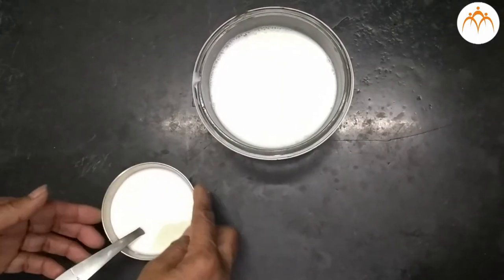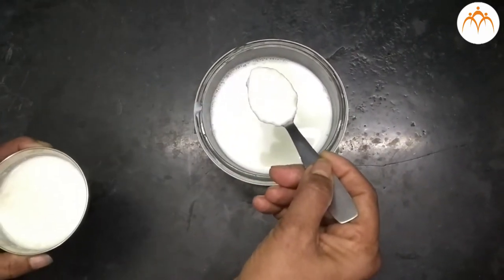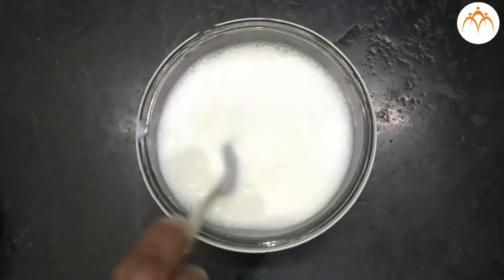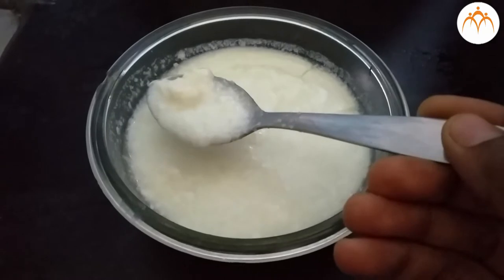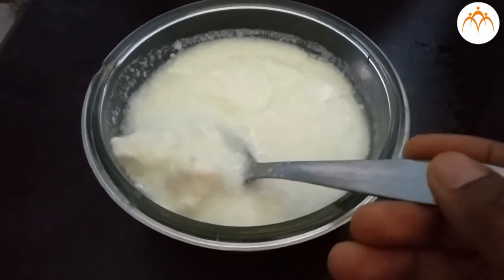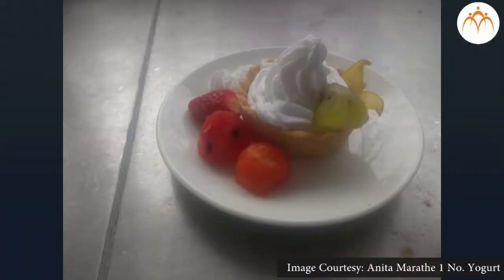LABs ferment the lactose sugar in milk to produce lactic acid, along with diacetyl and acetaldehyde, which gives the typical flavor to the curd. In Marathi this is called 'virzand lavni,' or in Hindi 'dahi jamana,' during homemade curd production. Virzand is simply a portion of curd from the previous day, containing freshly grown lactic acid bacteria acting as a starter culture. Homemade dahi may have mixed types of LABs, whereas commercially produced yogurt contains one or two selected varieties. Some yogurts are mixed with pasteurized fruit pulp to make fruit yogurt.